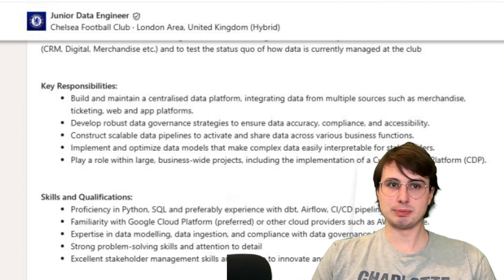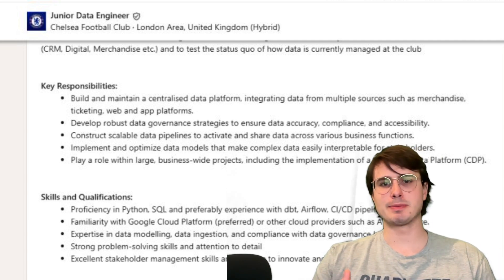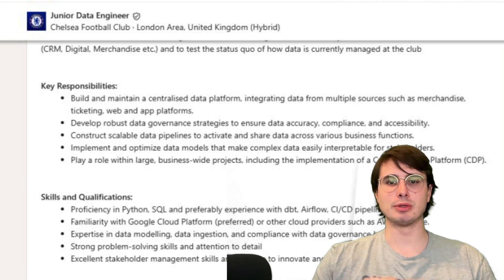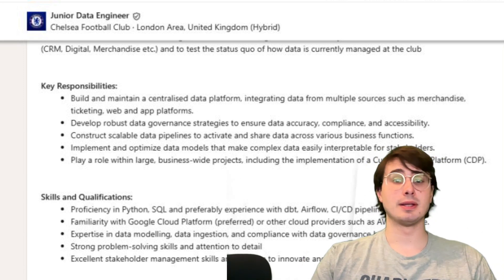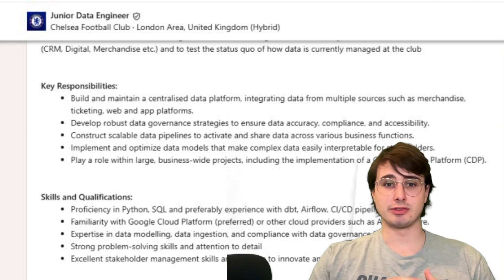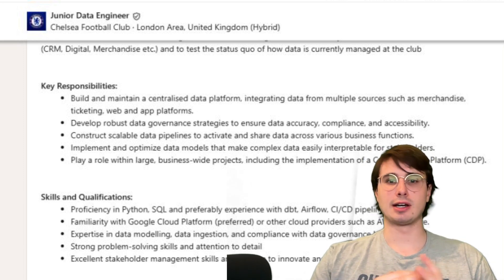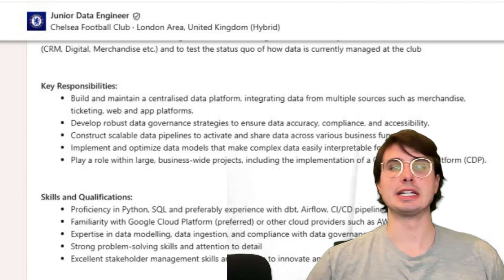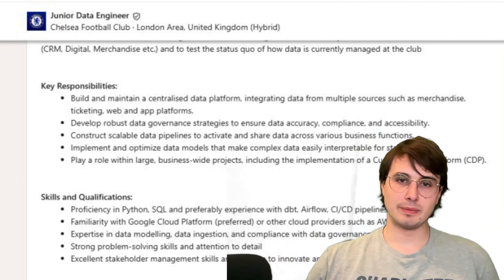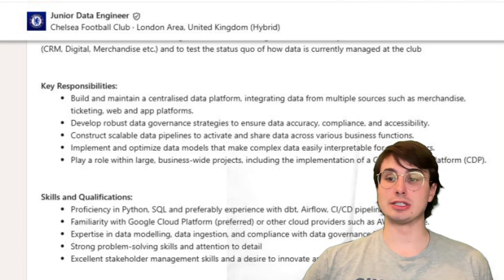Some typical projects you'll undertake as a junior data engineer include building an end-to-end batch pipeline from a public API to a data warehouse, learning how to schedule Airflow, adding basic alerting, and understanding data quality checks. These are all good projects you might do internally for a company, but are also easy to learn on your own and showcase on GitHub to show off your skills.